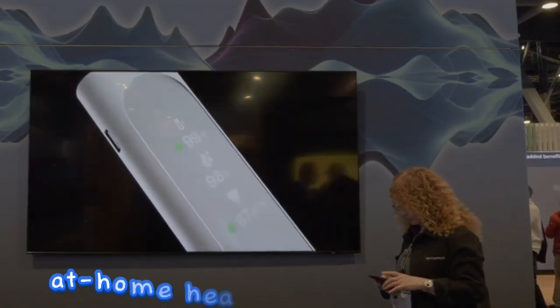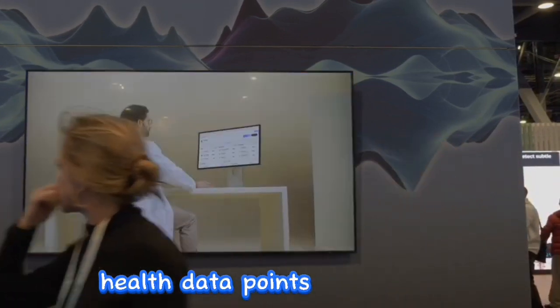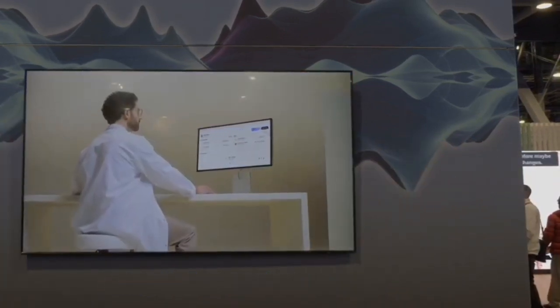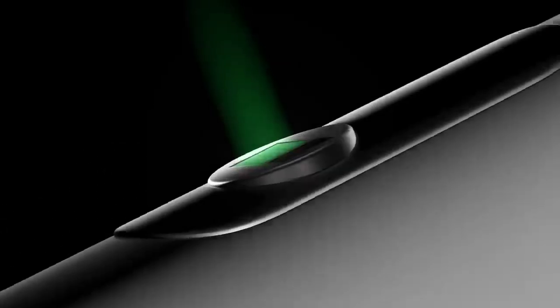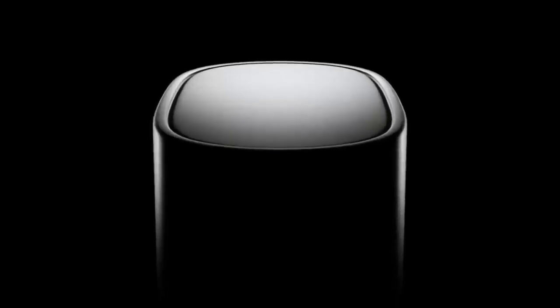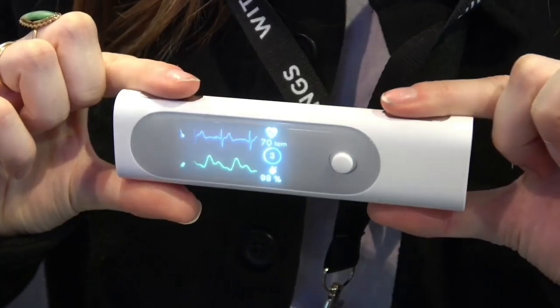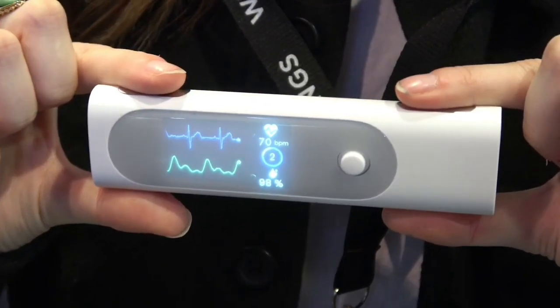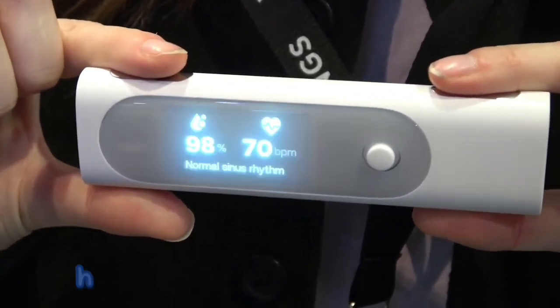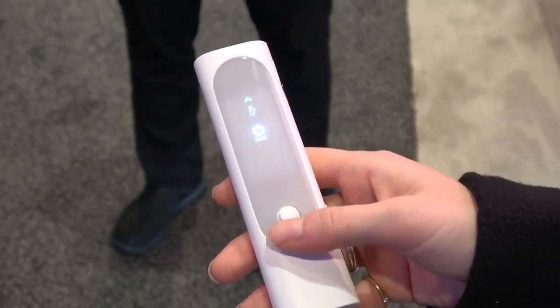In conclusion, the Withings BMO signifies a remarkable stride in at-home health monitoring, offering the convenience of capturing a diverse array of health data points through a single, user-friendly device. Its undeniable appeal lies in the combination of functionalities, providing valuable insights and a sense of security to users. However, it is imperative to acknowledge that the BMO is not a panacea.